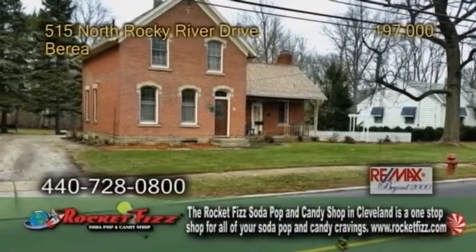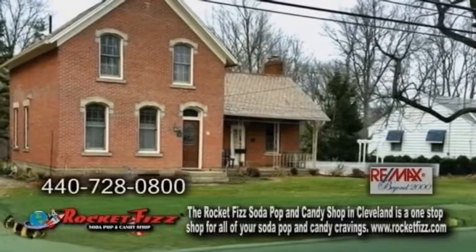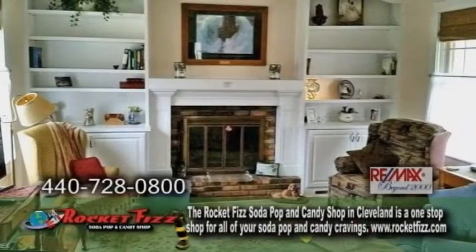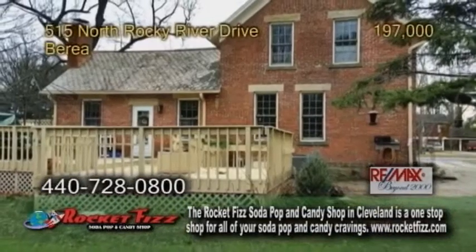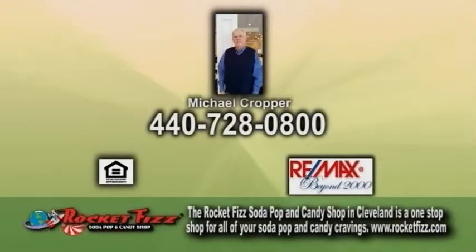A well-maintained brick colonial in Berea, built in 1871 and recognized by the Berea Historical Society. The family room has built-in bookshelves and a fireplace. The updated kitchen offers granite counters and a large pantry. The large tiered deck overlooks the deep wooded lot. For a private showing, contact Michael Cropper.